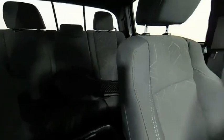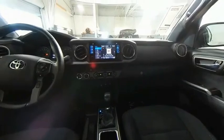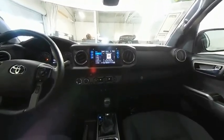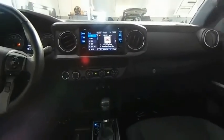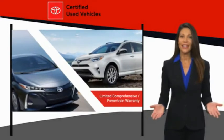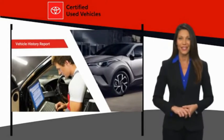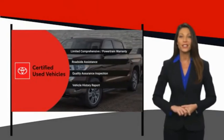Drive away with a great deal on this vehicle. Call or stop in today. We know that the idea of buying a used Toyota is attractive to you. After all, getting a high-quality, low-mileage Toyota at a great price is a smart move. That's why we created the Toyota Certified Used Program. It's the smart choice.